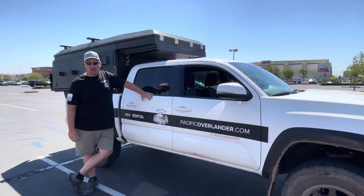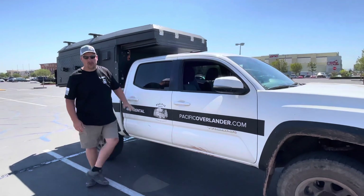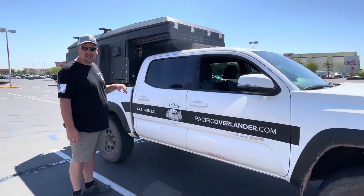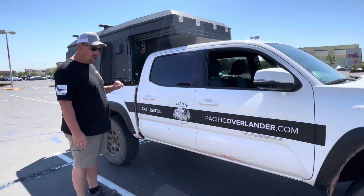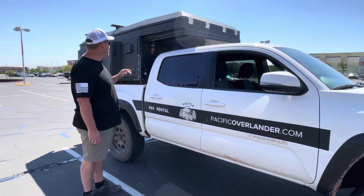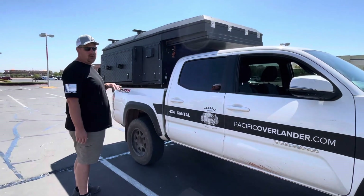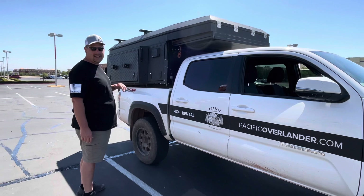I didn't get to do it out in the woods like I wanted to, but I wanted to show everybody what we rented. This is a 2017 Toyota Tacoma four-door and it's got a Kaya 2 camper on it. We're just going to do a real quick walk-around — everybody sent us some messages while we were out posting on Instagram, wanting to see what it looked like and all the compartments.